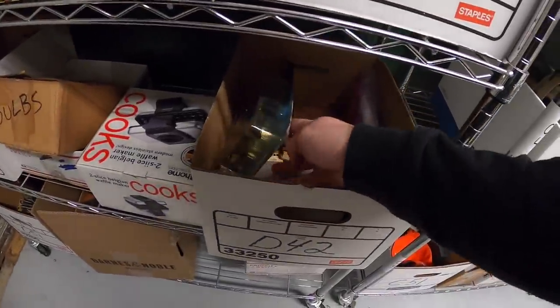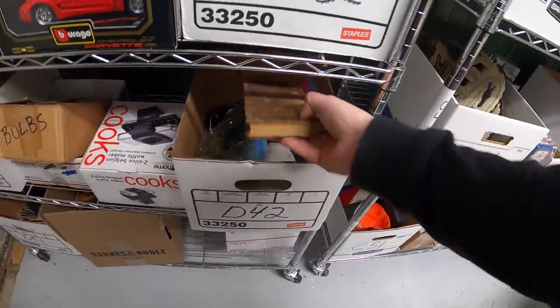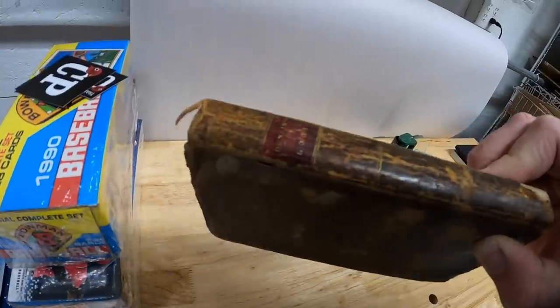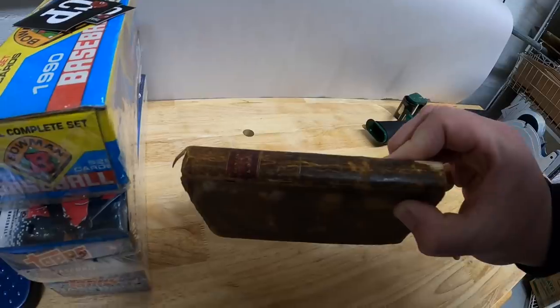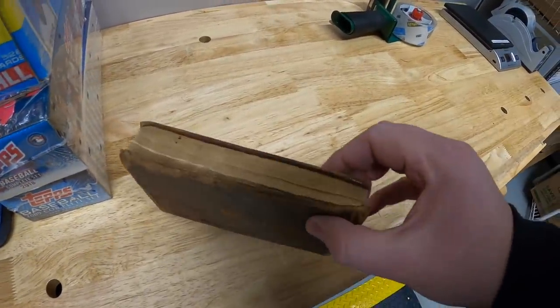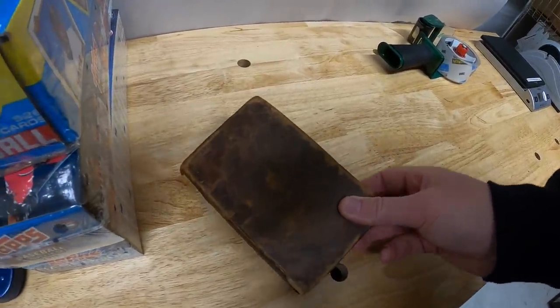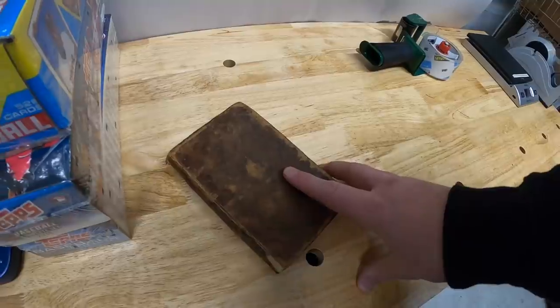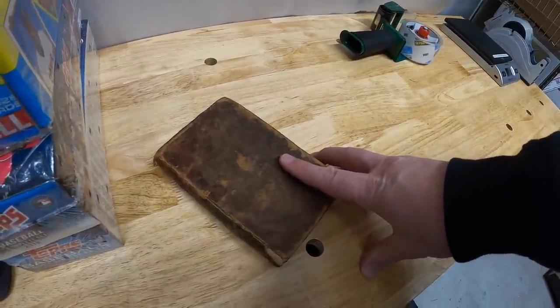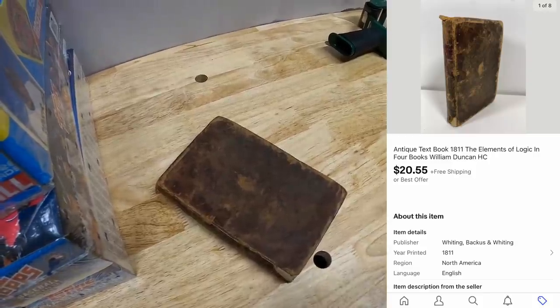Back to the item that we're pulling — it is a book. It's by Duncan, it's the Elements of Logic. This is really old, it's from 1811 and it's in really poor condition unfortunately. But being 200 years old, you kind of expect that. I've only got a few dollars into this. I had it listed for like $30 or $40 or best offer. Somebody sent a best offer of $20.55 free shipping and I accepted.